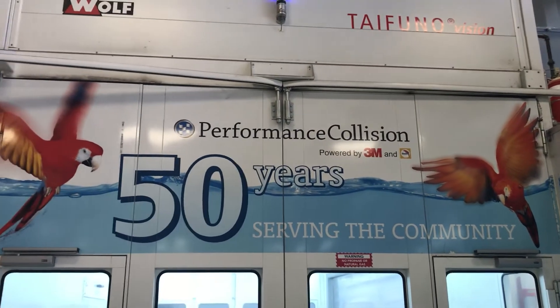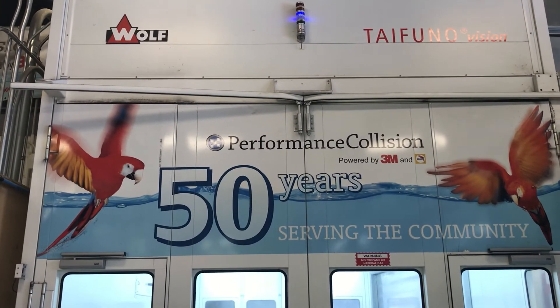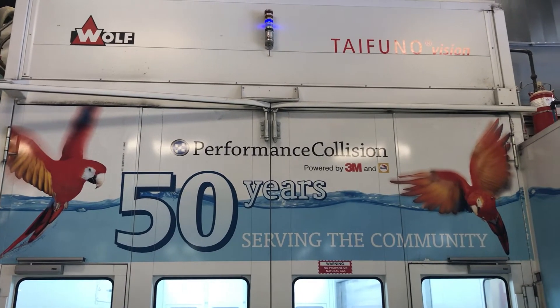Our first vehicle going through the booth was a normal everyday two-stage paint. We were able to achieve a 35-minute booth cycle time.